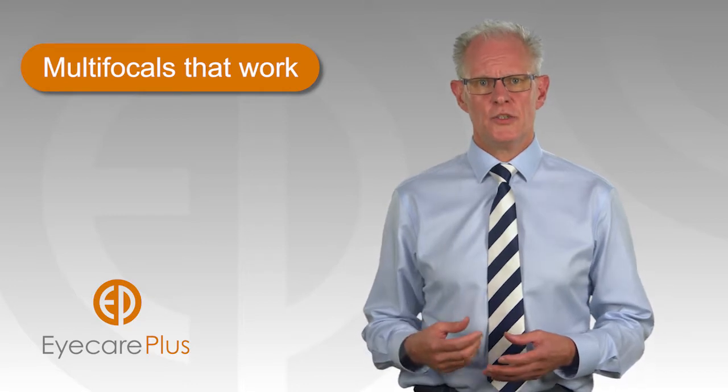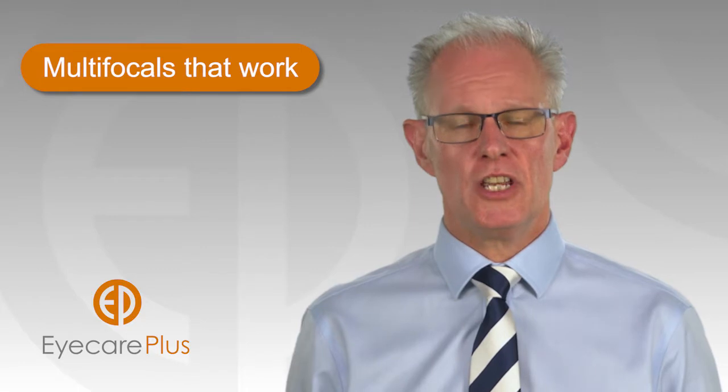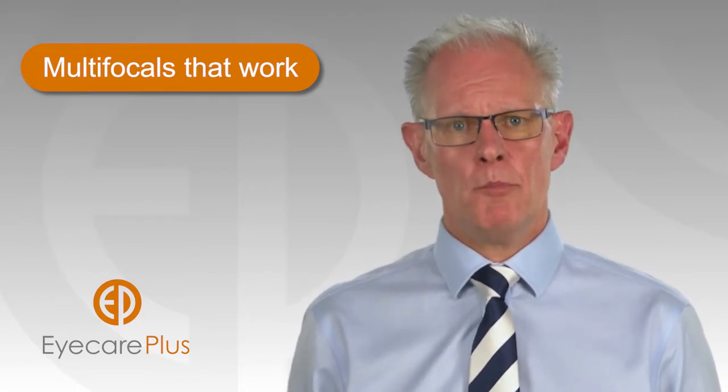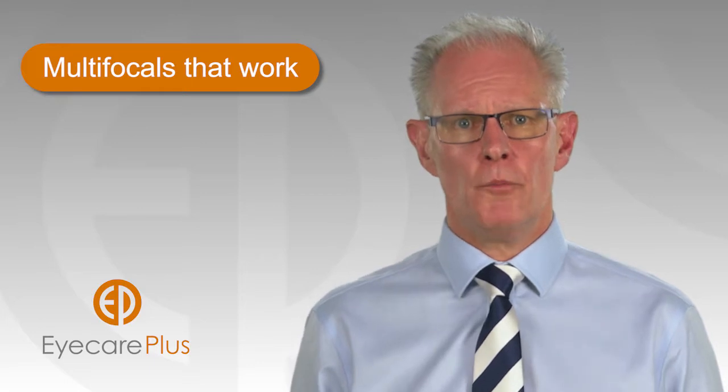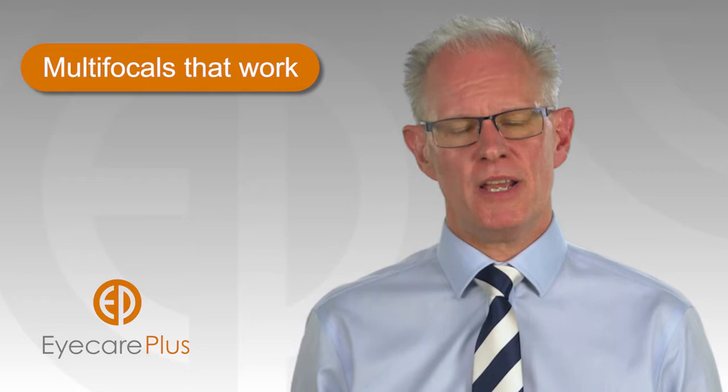A single lens with multiple focusing points solves this problem. This lens is known as a multifocal or progressive lens. To get the maximum benefit and ease of use from the multifocal requires expertise in prescribing and dispensing these lenses.